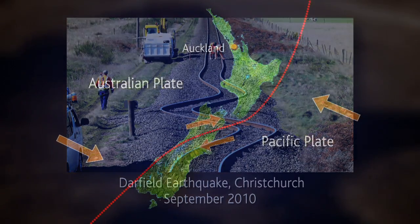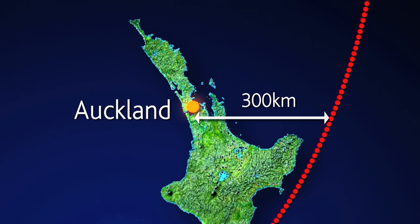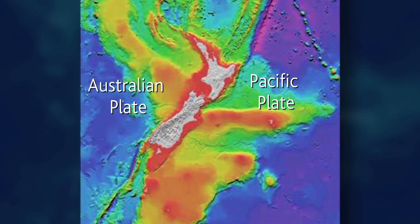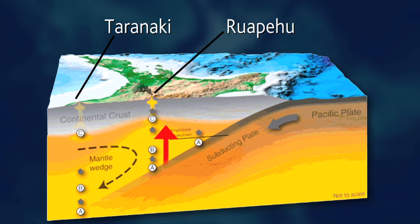From an Auckland perspective it's key to note that we're 300 kilometres from the subduction zone, which is favourable for us — we're in one of the lowest seismically active areas of New Zealand. Because the Pacific Plate is made up of oceanic crust it's more lightweight, so when it subducts it melts faster, and that melting protrudes up through the crust — that's why we have the Central North Island volcanic zone and why we don't have it in the South Island.